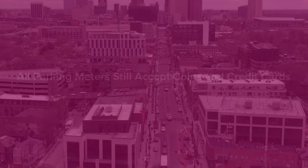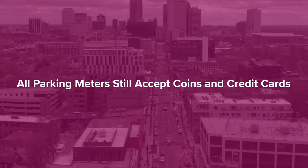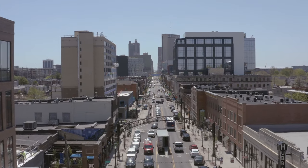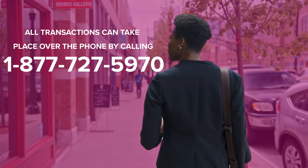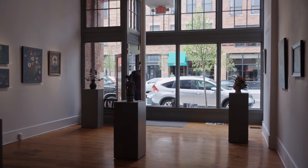All parking meters still accept coins and credit cards, and all Park Columbus transactions at meters or on streets can take place over the phone by calling 1-877-727-5970.